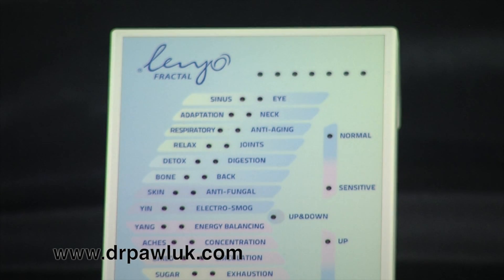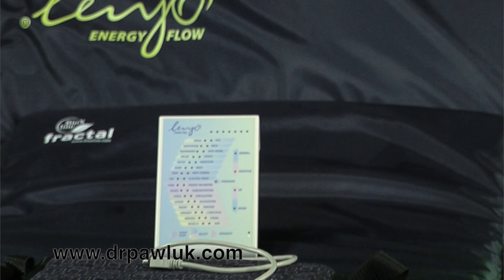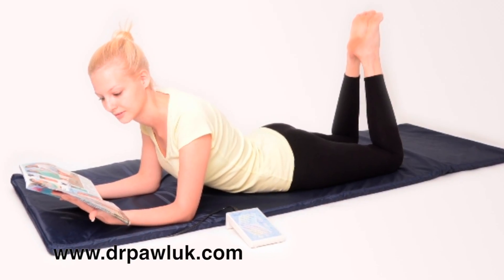This is Dr. Pawlik. Today I'm going to present the Lenyo system products. The Lenyo systems are a set of devices that were designed, developed, and researched in Eastern Europe. They've got probably close to a decade of development before they came to the market, certainly here in the U.S.